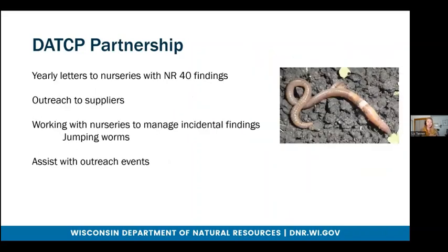A few other parts of the DATCP partnership. I provide yearly letters to nurseries with NR40 findings. The letters to this year's nurseries will be going out sometime this fall. I also provide outreach to suppliers. When DATCP finds a nursery with NR40 findings, they get the name of the supplier and send them a violation notice to tell them they can't supply those invasive species to Wisconsin vendors. They also CC me onto those violation notices, and I do additional education outreach to the suppliers.